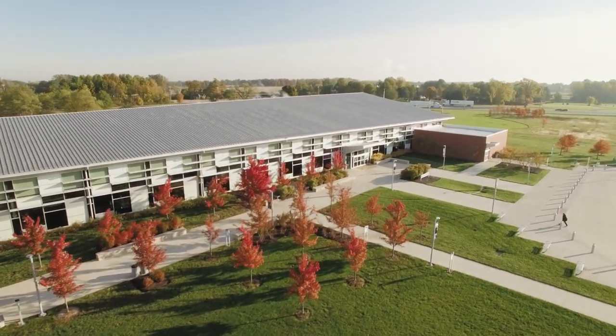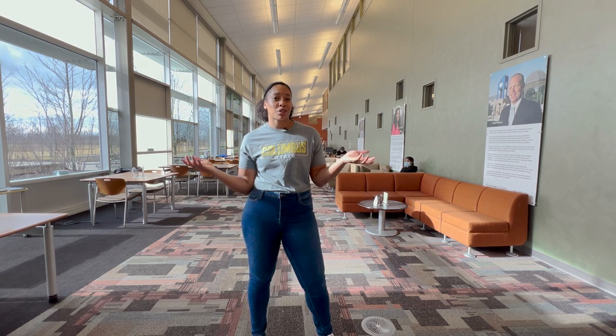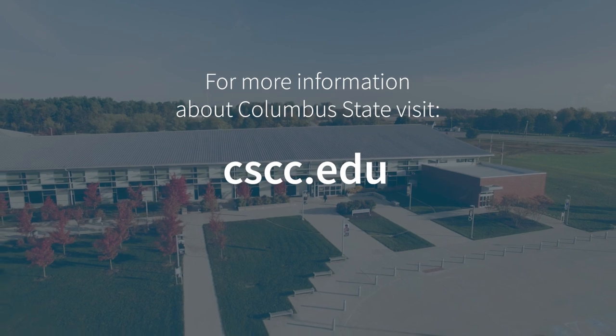Thanks for walking around with me. Whether you're completing your full degree here at our Delaware campus or you're at Columbus, Westerville, or Dublin, you're welcome here at any time. If you have any more questions, please call us or check out the website.